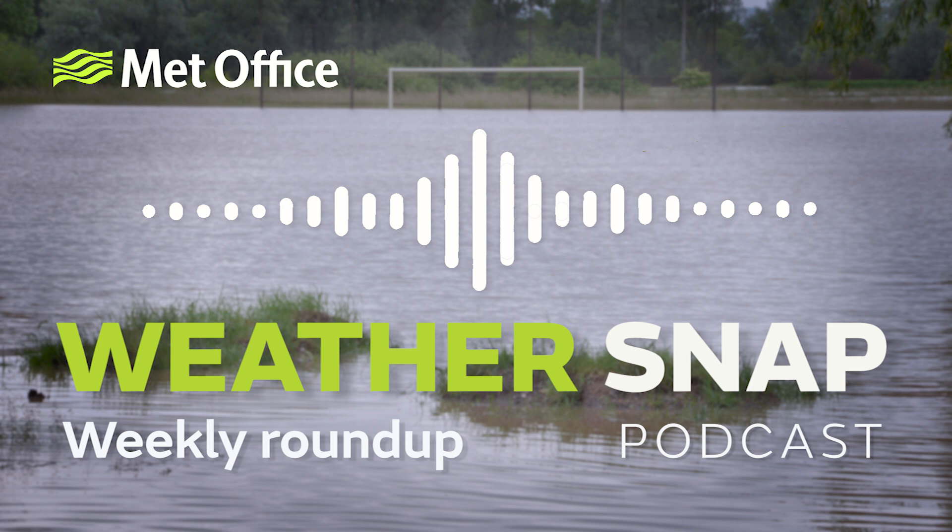Hello and welcome to Weathersnap, the weather and climate headlines podcast from the UK's Met Office. It's Friday the 3rd of February. I'm Claire Nazir, and I'm Alex Deakin. This week we continue a theme that began last Friday — football and climate and a very interesting initiative. And we go back 70 years to 1953 and remember the tragic events of the Great Flood.